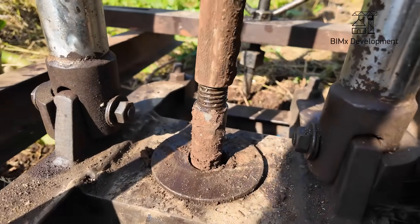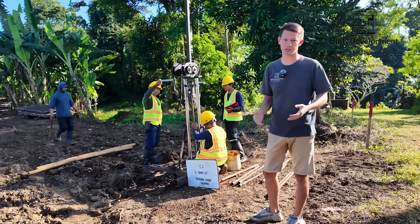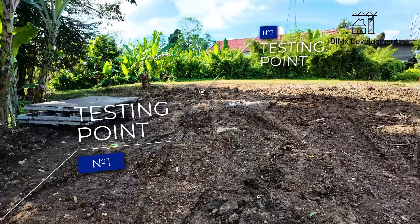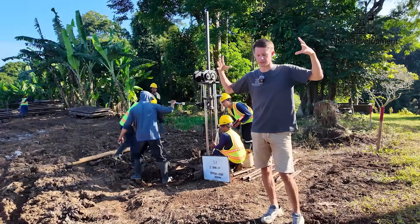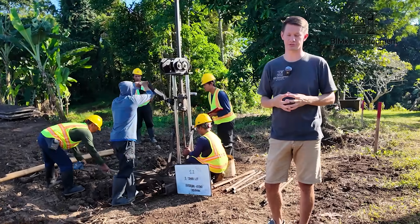The first rod is pressed in, then additional segments are added and attached. Depending on the complexity of the project and the size of the site, the number of test points is selected — in this case, we're conducting tests at three points. If there is a locally loaded structure, for example a massive machine or a heavily loaded pile, we conduct an additional survey in that specific location to find out exactly where the bearing layer lies.